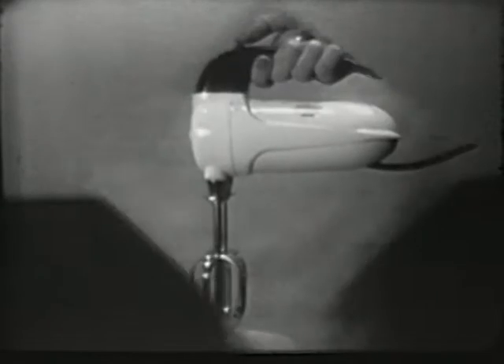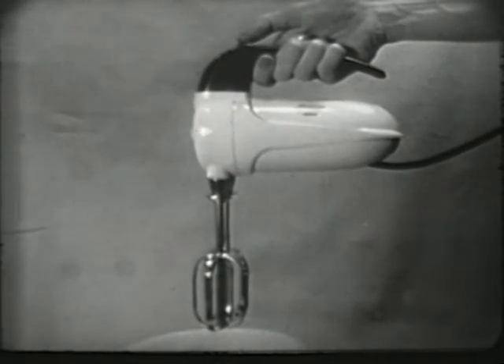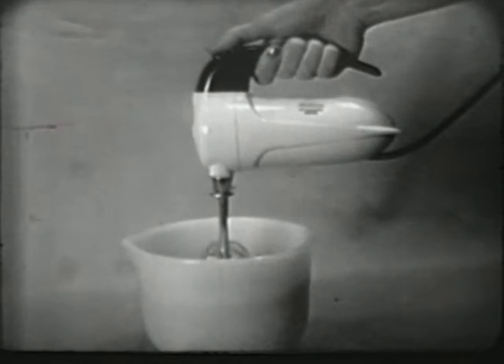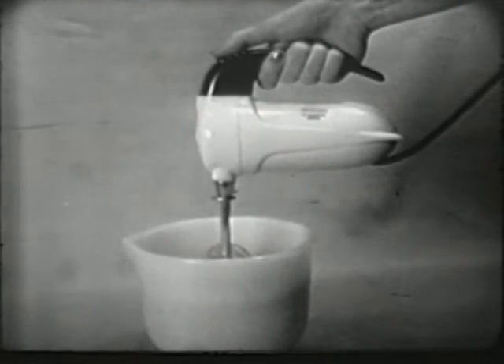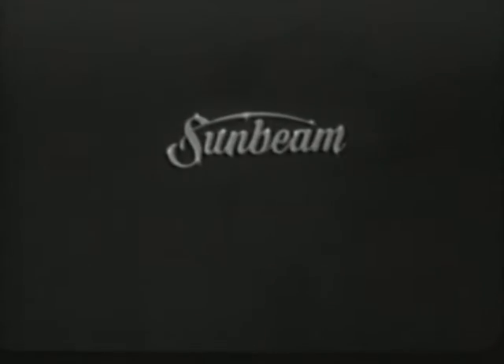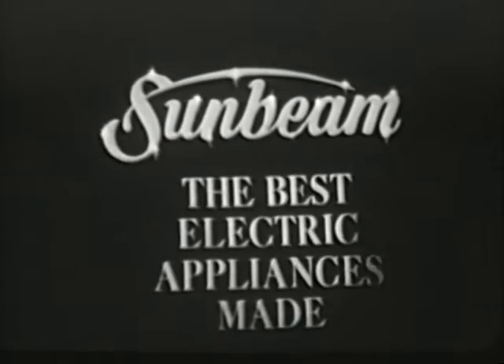The new Sunbeam steam or dry iron that lets you iron on an all-over cushion of rolling steam. Or the Sunbeam Mixmaster Junior — the finest junior size mixer made, now available in your choice of six beautiful colors. Yes, for the best electric appliances made, look for the mark of quality: Sunbeam.